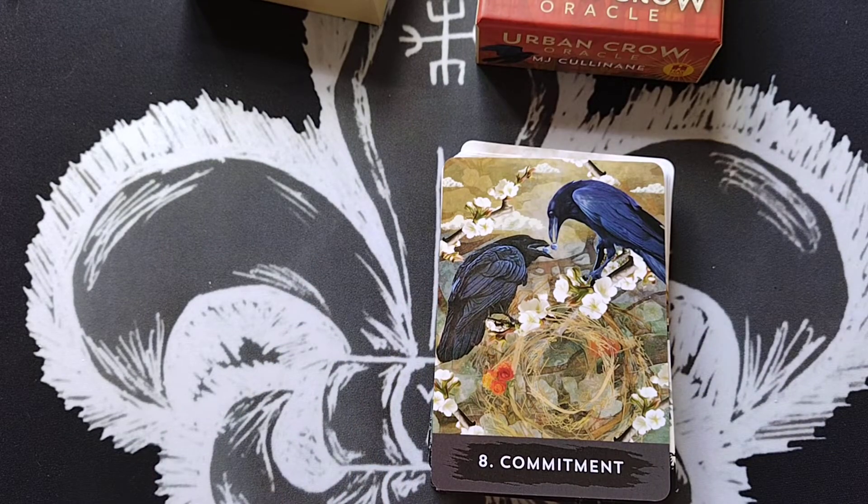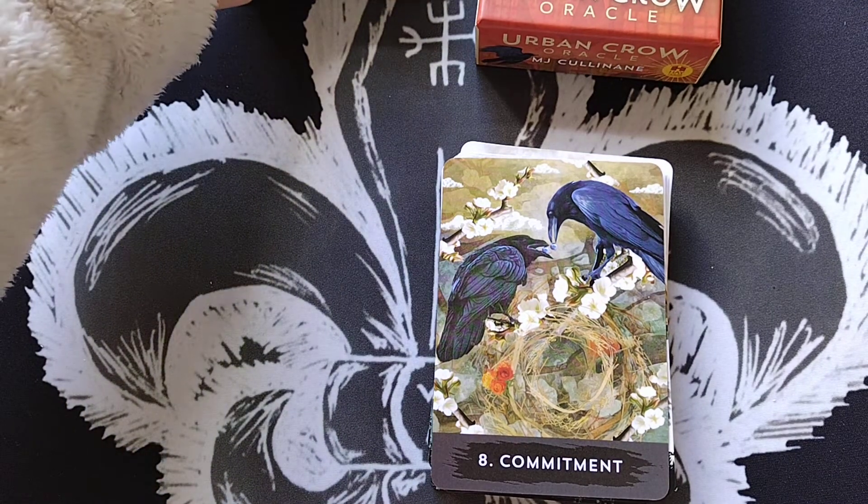Our card is number 8, Commitment. I'll read from the guidebook: 'Nature photographer June Hunter has documented the lives of a pair of crows she calls George and Mabel. When George's beak broke due to an accident, his partner Mabel took over to ensure he was fed and protected. The Commitment card asks you to examine areas where you have entered into an obligation. Are you ready to put in the work? Are you willing to sacrifice something to stay true to your word? Do your commitments raise your vibration, or do you feel a heaviness?'